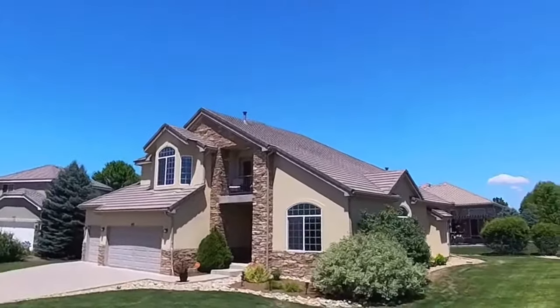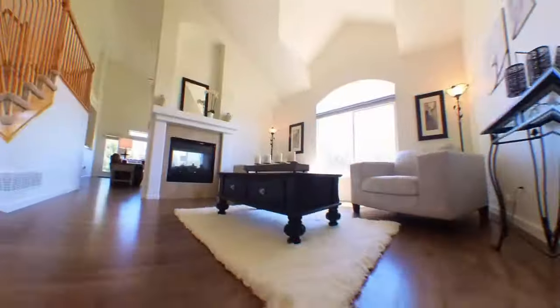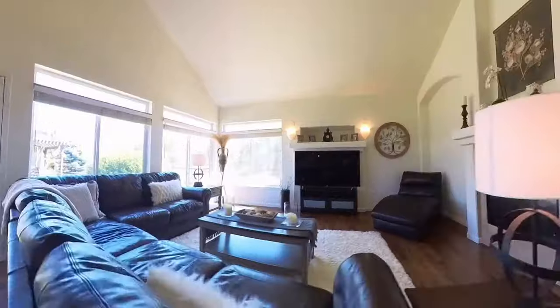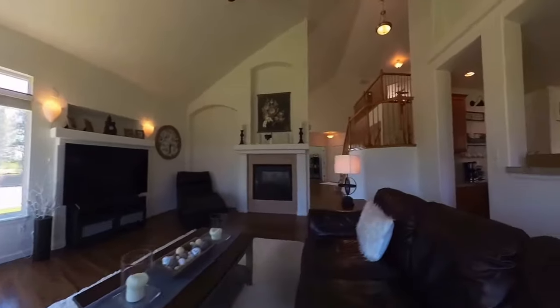Welcome to 453 Harbor Court, Windsor, Colorado. This is a beautiful Water Valley home — four bedroom, three bath, four-plus car garage on a third of an acre. This home is absolutely beautiful inside and out, and in a great location.